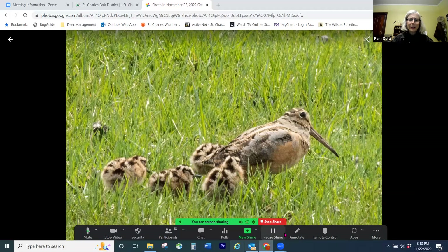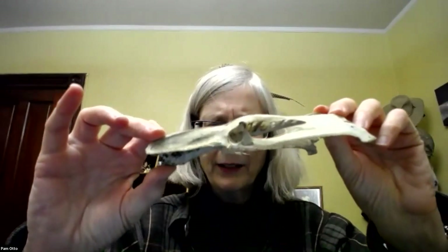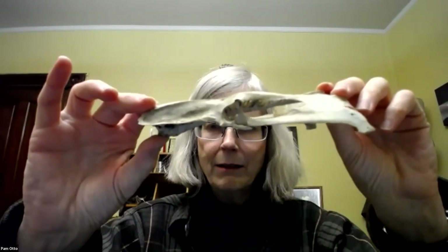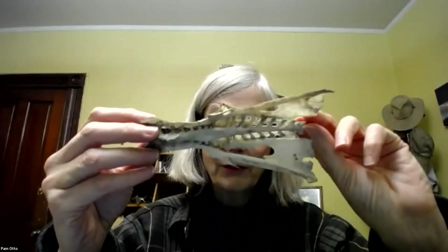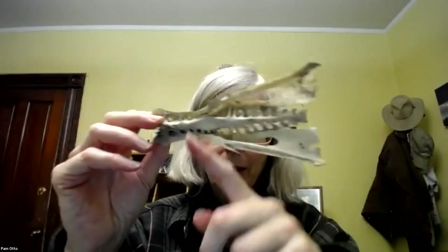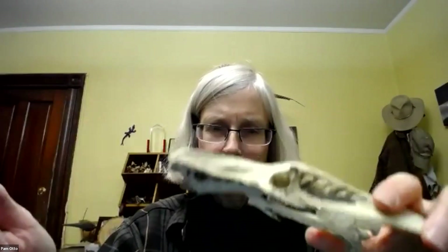I'm going to stop here for a second because I had another object. Remember — was it last week or two weeks ago — that we had those photos sent to us of the weird object that looked like a skull, with what the finder thought looked like eye sockets here? Then he turned it over and he saw what looks like a spinal column. I'm still leaning towards the pelvis of some sort of water bird, and the nearest one I've been able to find so far is the double-crested cormorant.